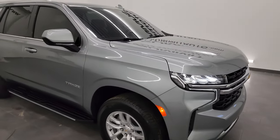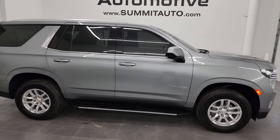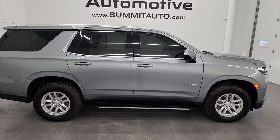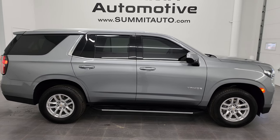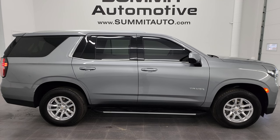I would highly recommend this Tahoe from a quality and condition standpoint. To see more pictures of this vehicle or any of our other 550-plus new and used cars, trucks, SUVs, minivans, and Wranglers, go to summitauto.com — full pictures and descriptions of every single vehicle, all at summitauto.com.